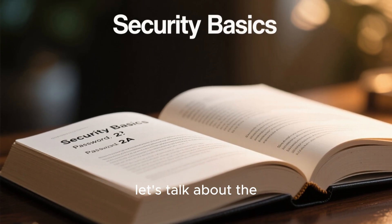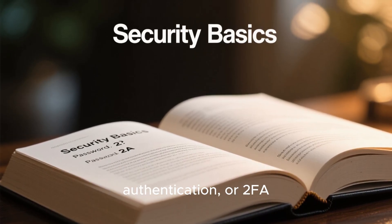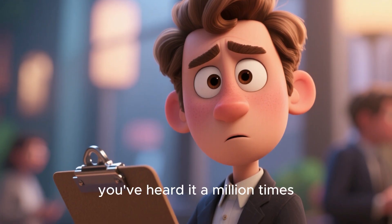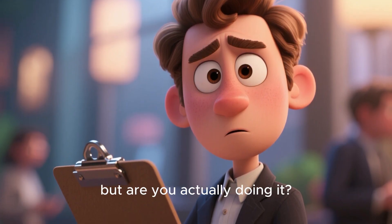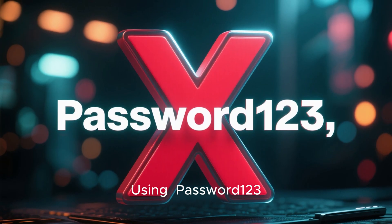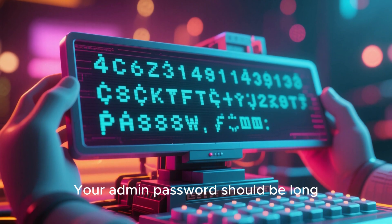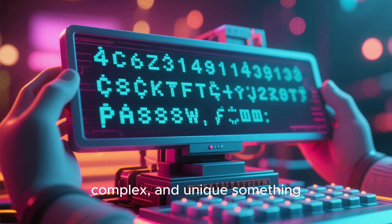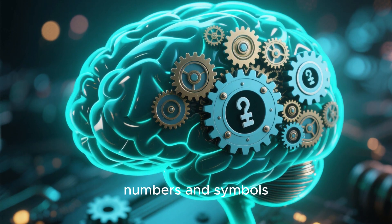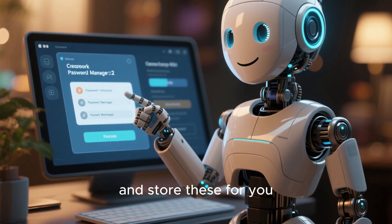First things first, let's talk about the foundation of your store's security: strong passwords and two-factor authentication, or 2FA. You've heard it a million times, but are you actually doing it? Using password123 just isn't going to cut it. Your admin password should be long, complex, and unique — something you don't use anywhere else. Think of a random phrase and mix in numbers and symbols. Even better, use a password manager to generate and store these for you.